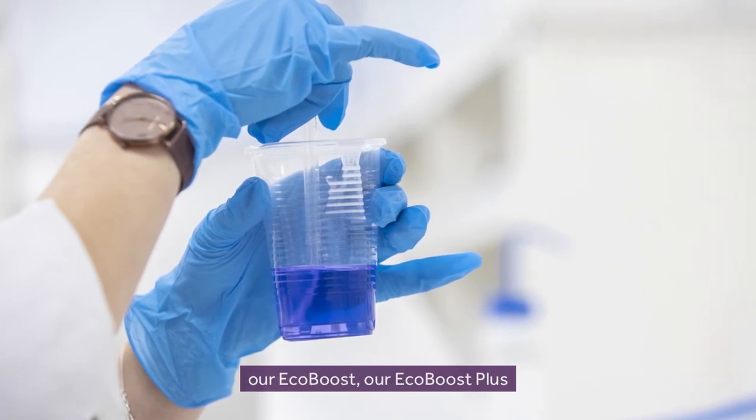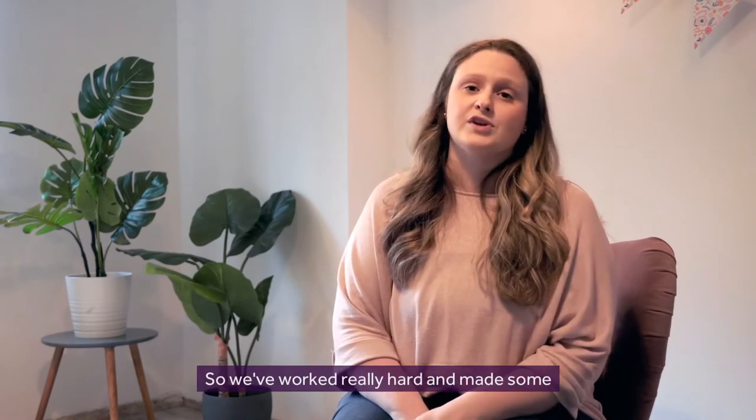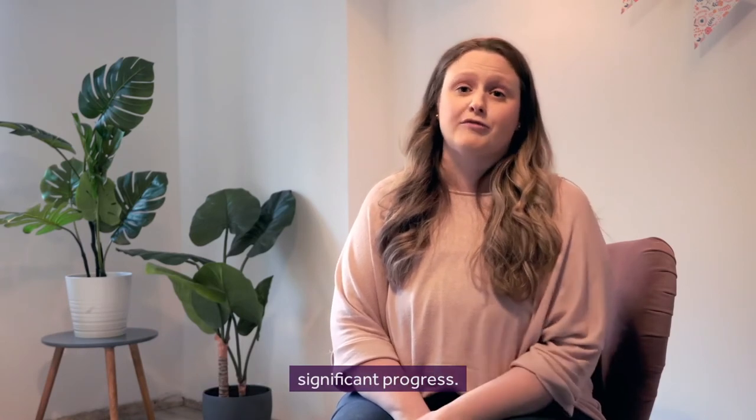We've also launched technologies such as our EcoBoost, our EcoBoost Plus, and biodegradable fragrances. So we've worked really hard and made some significant progress.